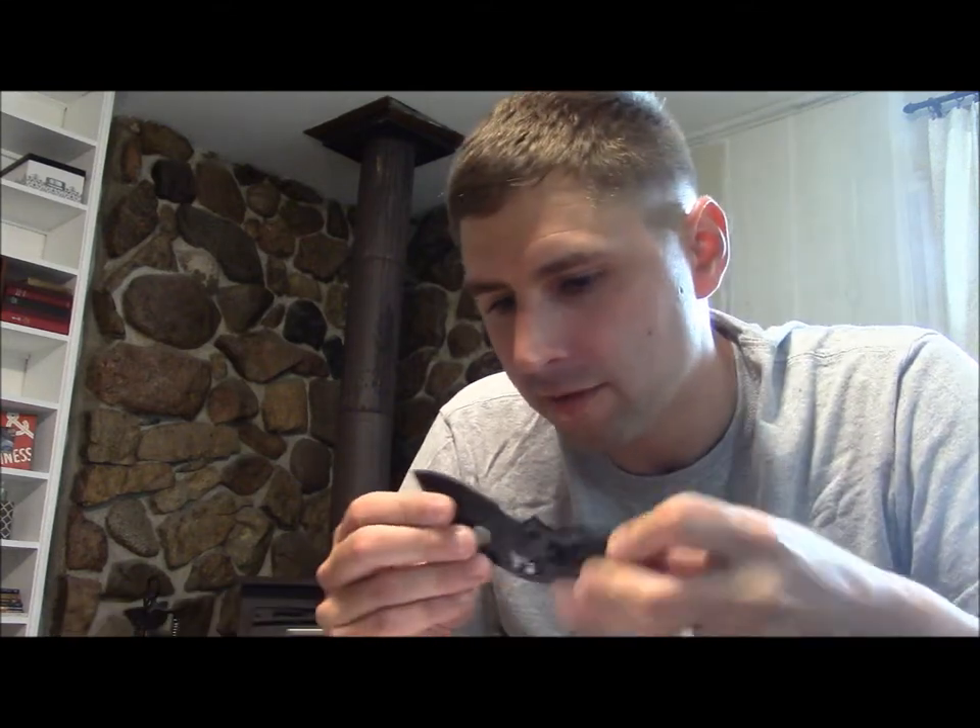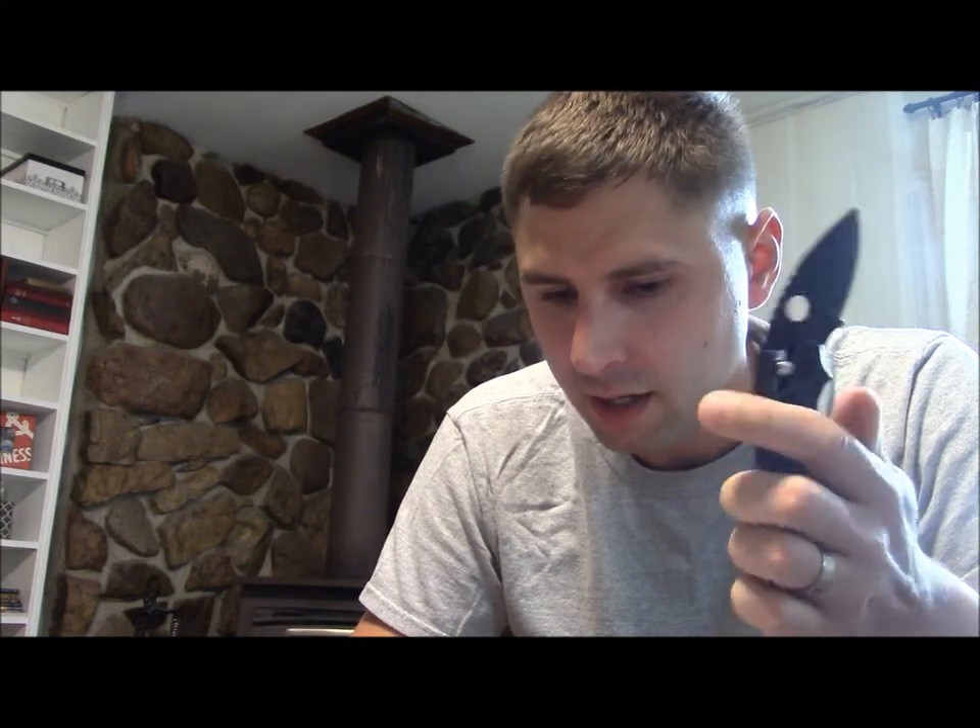The G10, like I said, is $184.95. Overall length is about five and a half inches, blade length two and a half inches, blade steel VG10, closed length 3.375 inches, cutting edge 1.875 inches, weight 2.5 ounces, blade thickness three millimeters, and handle material is G10.